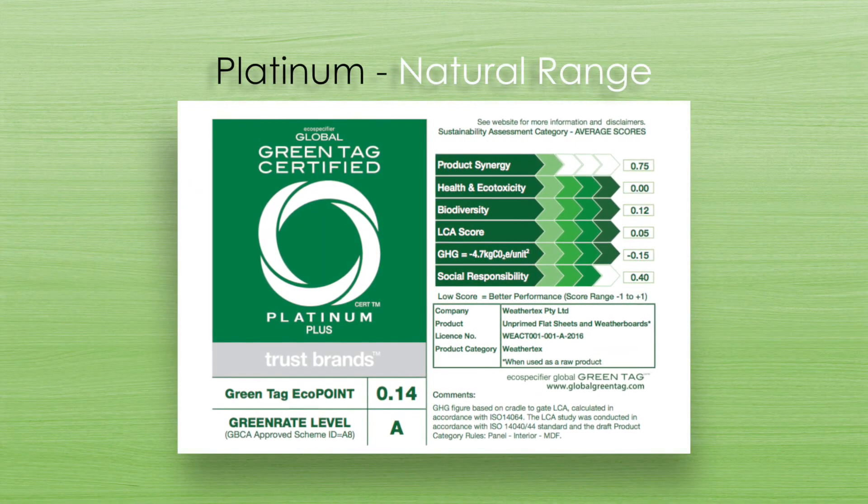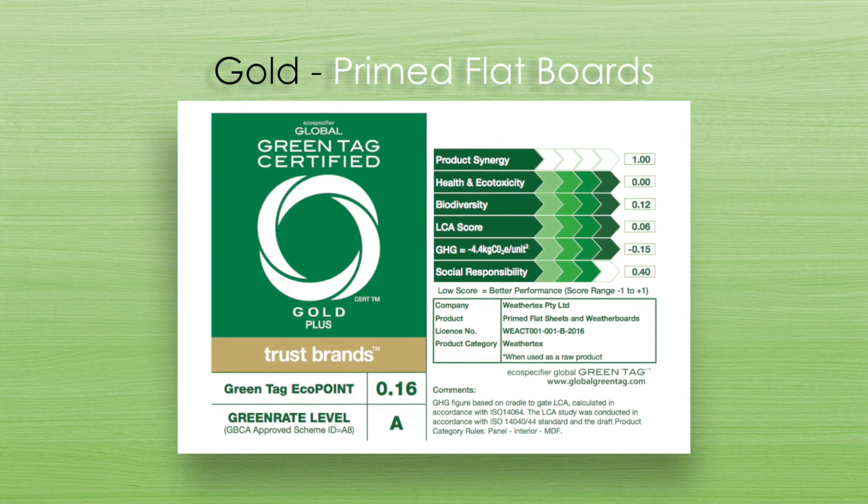We've got Platinum for our Natural board, but we've also got Gold certification for our primed board. The only reason we've gone from Platinum to Gold is because of the primer. The primer we've got on our board has no toxins and no heavy metals in it, because the paint supplier changed its formulation — not for us but across the board — to get rid of any chemicals that do nasty things to marine life and to eliminate heavy metals like cobalt. To get Platinum, a product has to have no toxics at any stage — not only in the manufacture of the product but also in its ingredient supply chain. That's a world-leading outcome.